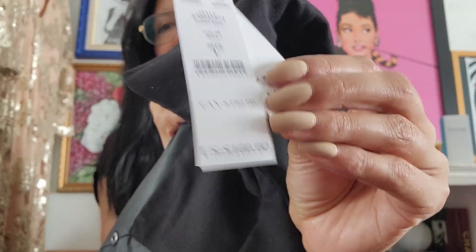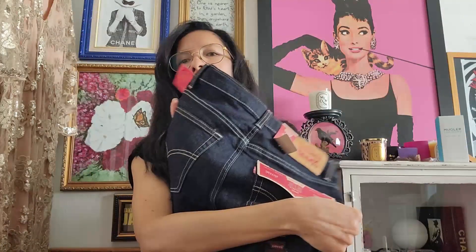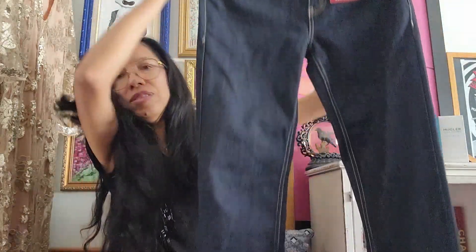Five bucks — another pair of Levi's skinny jeans, unbelievable.